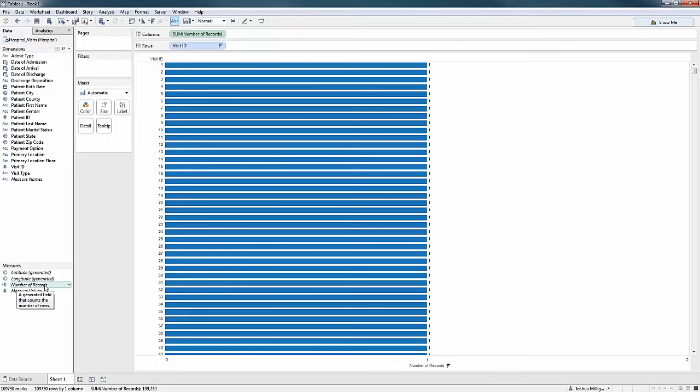I'm going to take this number of records field and rename it. Here's another tip: just click and hold on that field in the data pane for a couple of seconds, and you can rename it right there. I'll call it 'number of visits.' Now I've confirmed that one visit equals one record, and I can start looking at what kind of analysis I can do.